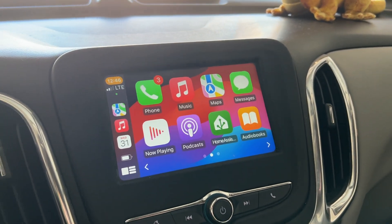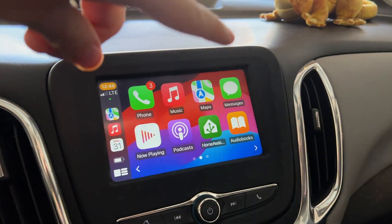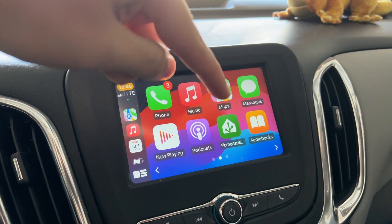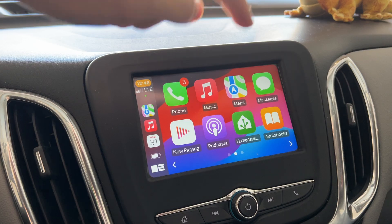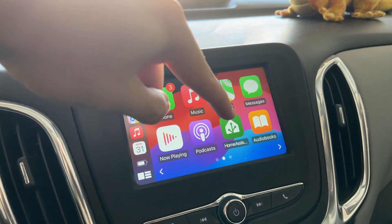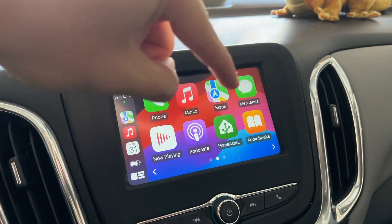Hello and welcome to another video with iGadget. Did you know that Home Assistant is now on CarPlay? I did not know this until very recently. Home Assistant is for your smart home, so if you have a Home Assistant smart home and you have CarPlay, you might really like this video.